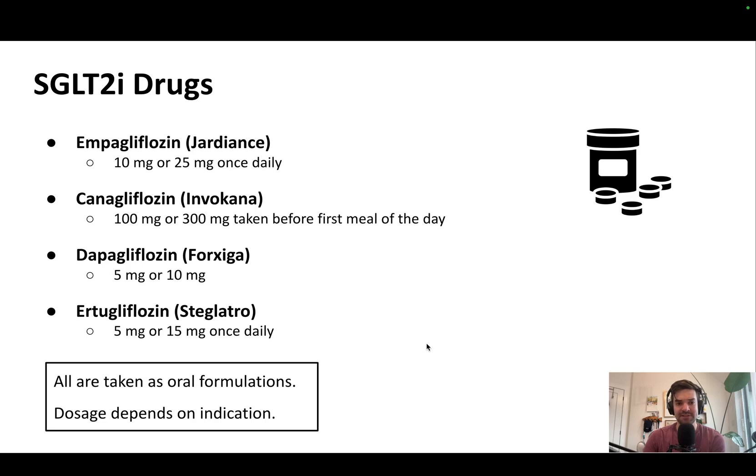The drugs themselves — you can pause the screen — but the most common is empagliflozin, trade name Jardiance, and this is the dosing. For most SGLT2 inhibitors, they are safe if a person's GFR is above 20, but there are some exceptions, such as dapagliflozin. These are pills taken once a day.